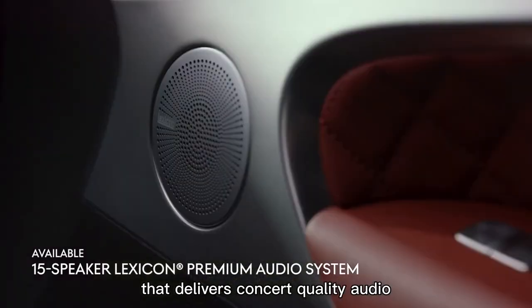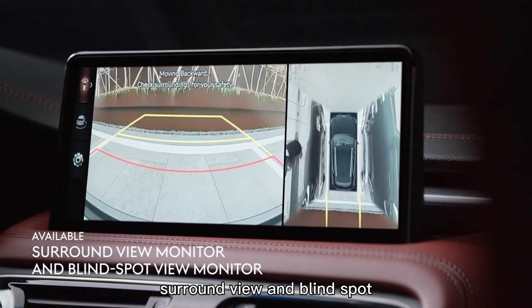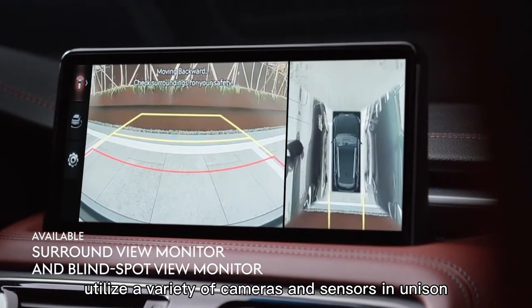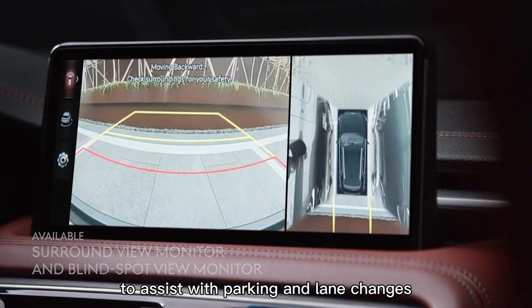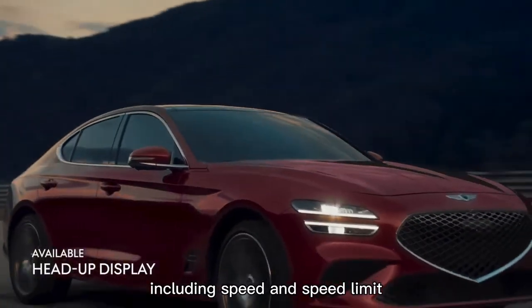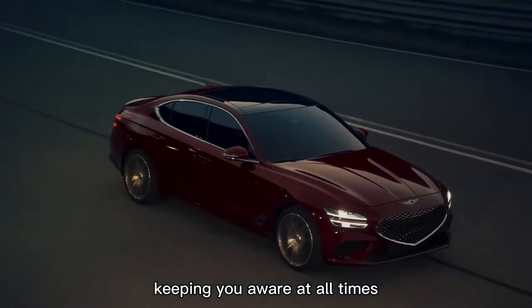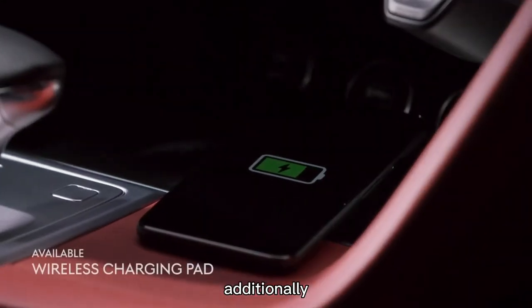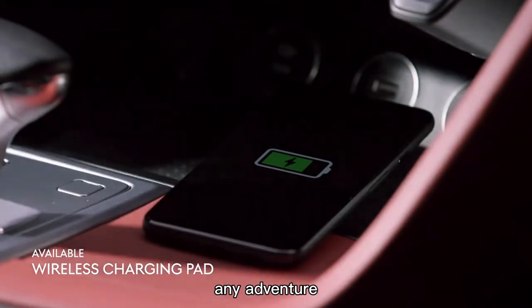Experience the 15-speaker Lexicon audio system that delivers concert-quality audio no matter what you're listening to. Surround view and blind spot view monitors utilize a variety of cameras and sensors to assist with parking and lane changes respectively. The head-up display projects critical driver information, including speed and speed limit, directly onto your front windshield. A wireless charging pad keeps all your devices charged and ready for any adventure.